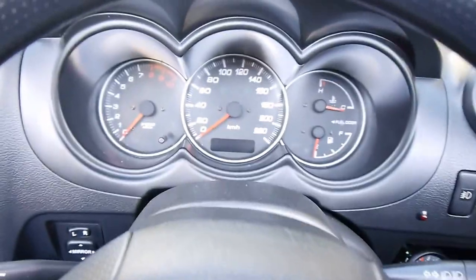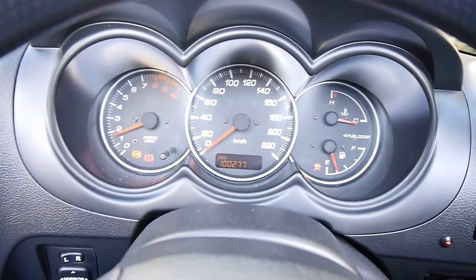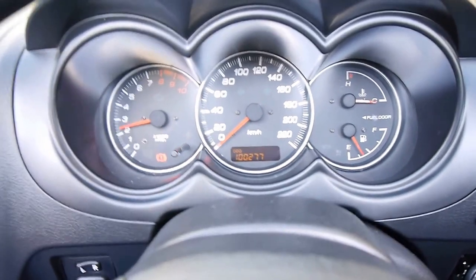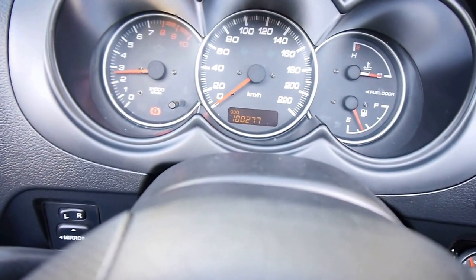I will fire it up for you. You can hear it — it sounds fantastic. And you can see here, I can adjust the boost.